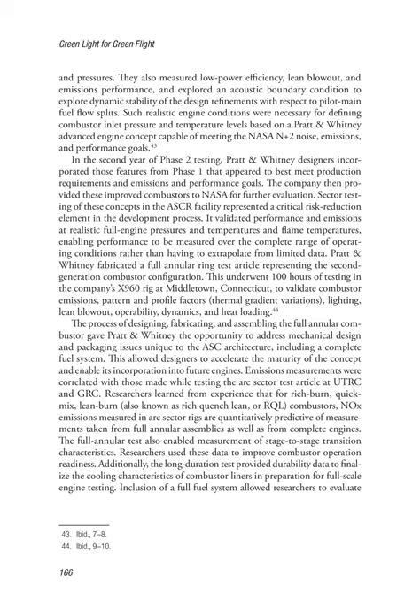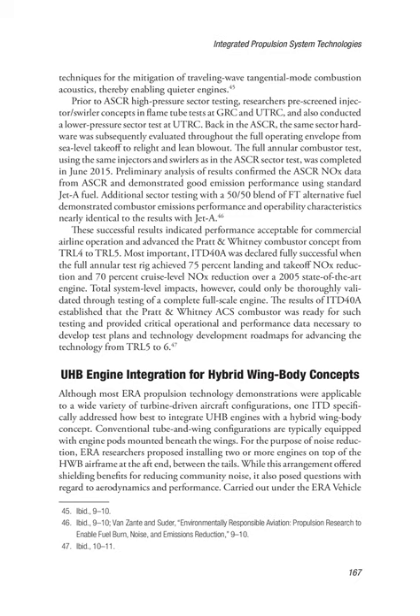The process of designing, fabricating, and assembling the full annular combustor gave Pratt and Whitney the opportunity to address mechanical design and packaging issues unique to the ASC architecture, including a complete fuel system, allowing designers to accelerate the maturity of the concept. Emissions measurements were correlated with those made while testing the arc sector test article at UTRC and GRC. Researchers learned that for rich-quench-lean (RQL) combustors, NOx emissions measured in arc sector rigs are quantitatively predictive of measurements from full annular assemblies as well as from complete engines. The full annular test also enabled measurement of stage-to-stage transition characteristics and provided durability data to finalize the cooling characteristics of combustor liners. Inclusion of a full fuel system allowed researchers to evaluate techniques for mitigation of traveling wave tangential mode combustion acoustics, enabling quieter engines.